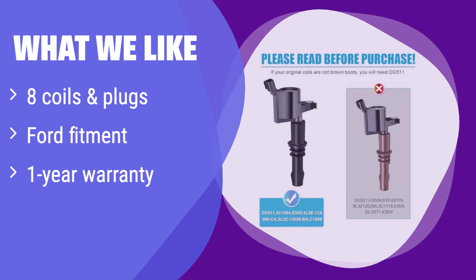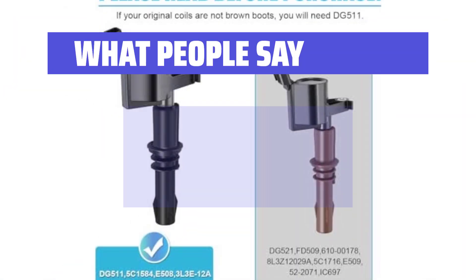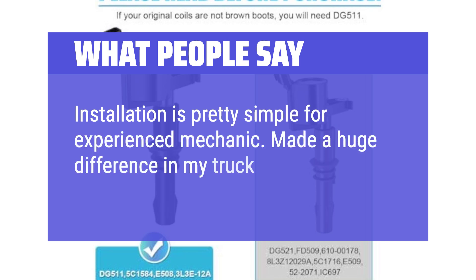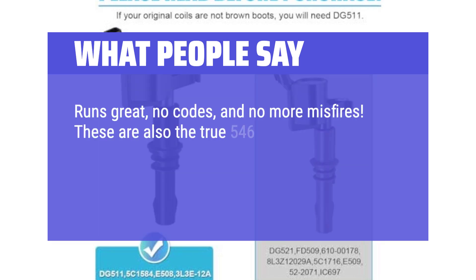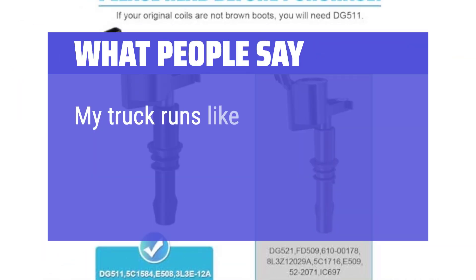It's specifically designed for various Ford models, ensuring a perfect fit. If you own a Ford F-150, Expedition, or Navigator and need a reliable replacement, this is the kit for you. What people say: installation is pretty simple for an experienced mechanic. Made a huge difference in my truck — drives strong like new. Runs great, no codes, and no more misfires. These are the true 546 plugs, not the 515s, and they're one-piece plugs — not the welded ones notorious for breaking off in the heads. My truck runs like new and I am pleased.